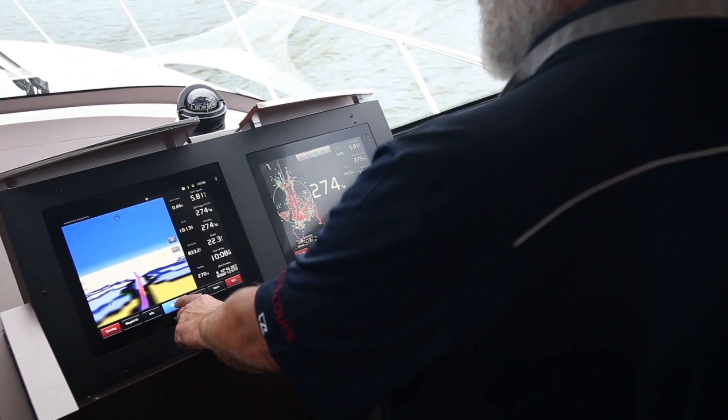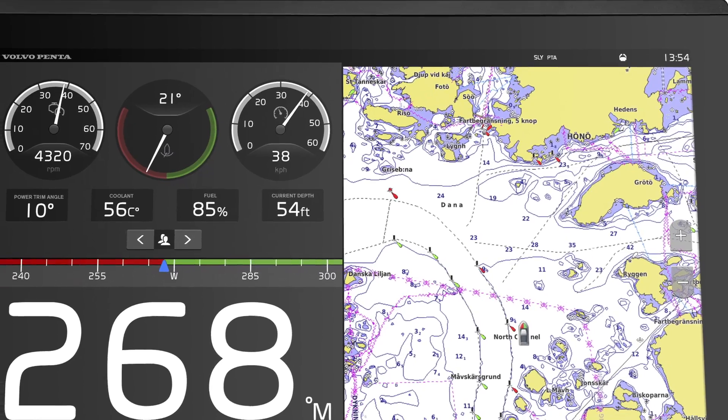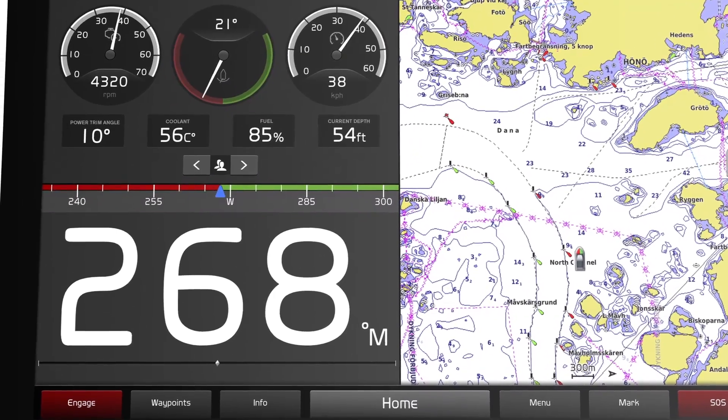The Volvo Penta glass cockpit has a number of features designed to make navigating easy. If your boat is equipped with GPS, the glass cockpit will automatically incorporate this into its navigational chart displays.